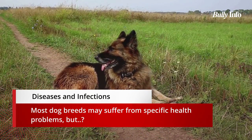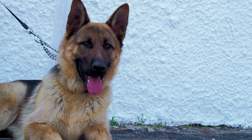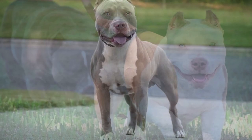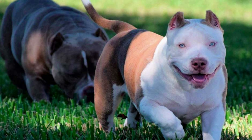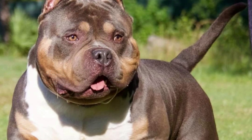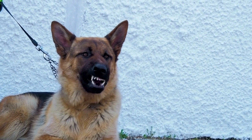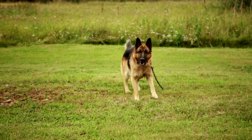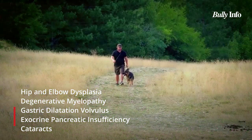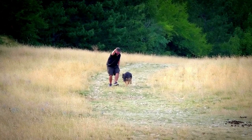Most dog breeds may have health issues, but some breeds are more susceptible to certain diseases than others. Hip and elbow dysplasia can occur in both American Bullies and German Shepherds. American Bully breeds such as the XL Bully and Pocket Bully may also develop allergies, skin issues, heart issues, cancer, and liver disease. German Shepherds are prone to hip and elbow dysplasia, degenerative myelopathy, gastric dilatation volvulus, and exocrine pancreatic insufficiency. Understanding these common health issues will assist you in selecting the best dog for your family.